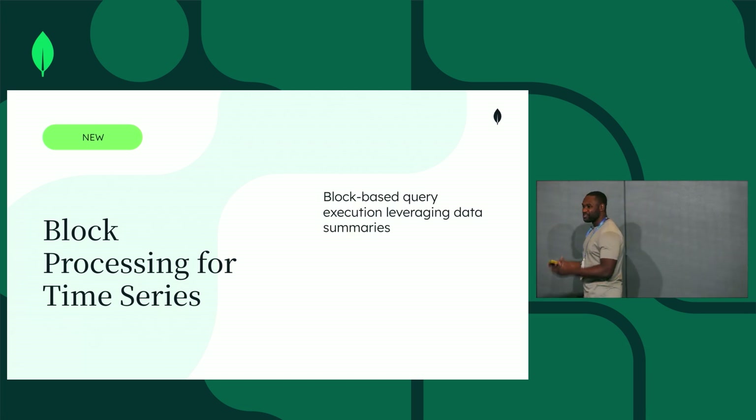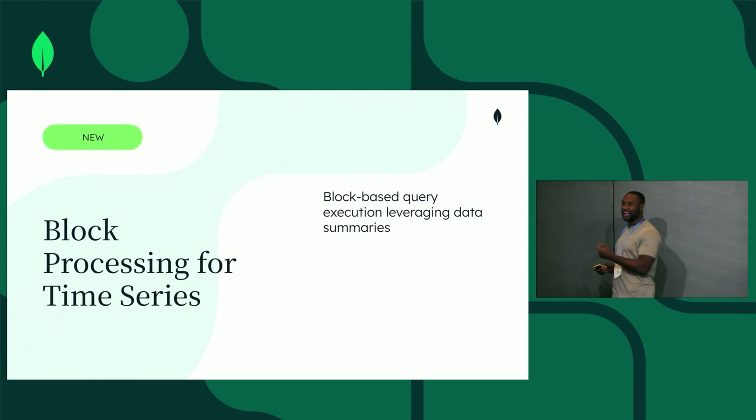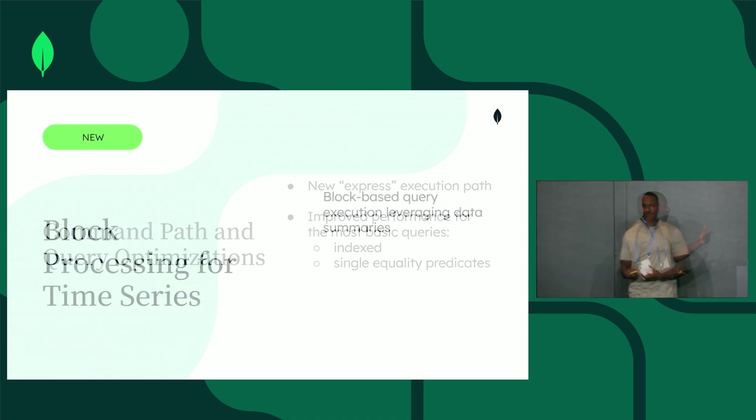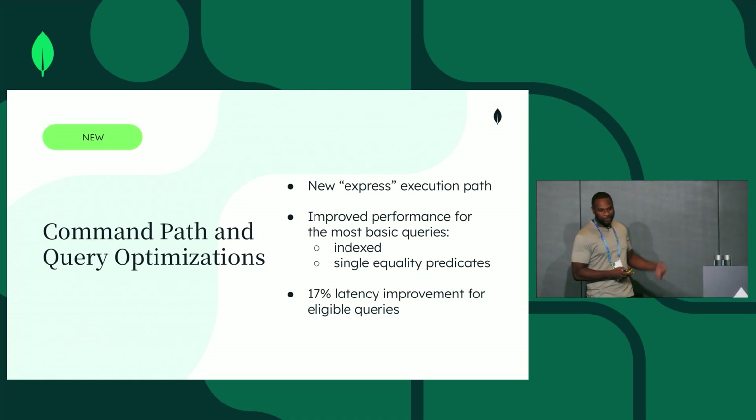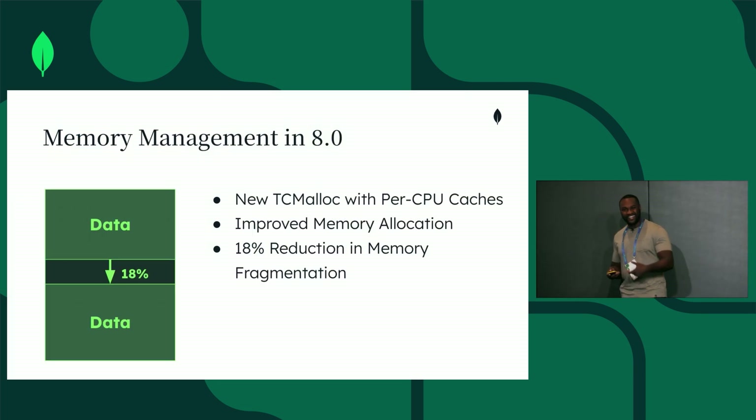Instead of packing and unpacking at a document level, we now do it at a block level. Any query that could use the Express Path automatically gets a 17% improvement in latency. Allocating and deallocating memory more efficiently led to an 80% reduction in fragmentation.